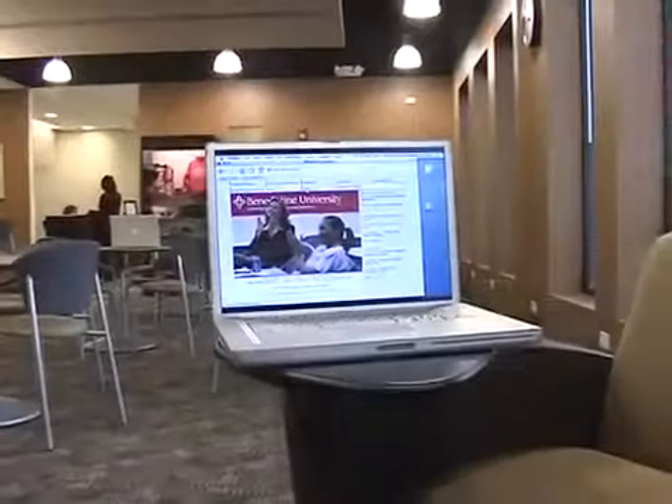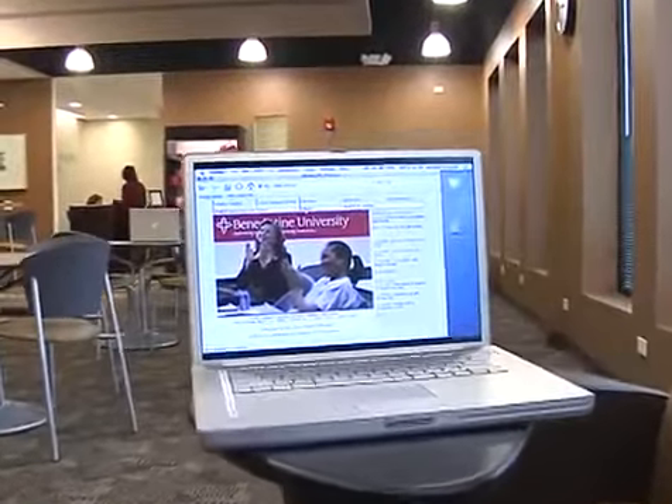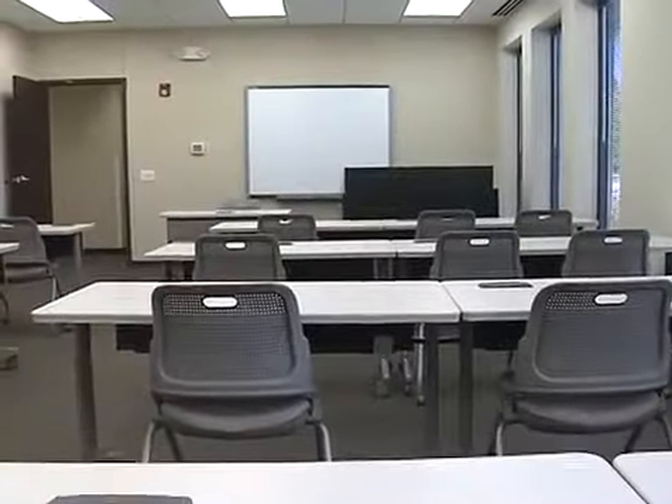Featuring more than 7,500 rentable square feet, the Moser Center boasts six classrooms equipped with the latest technology, including smart boards, personal computers, and wireless internet access. Each of our classrooms can accommodate at least 20 students.